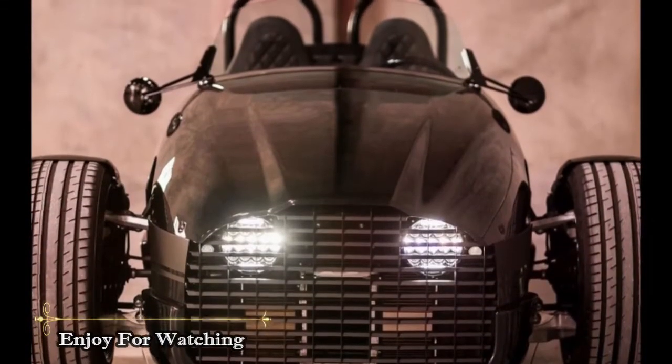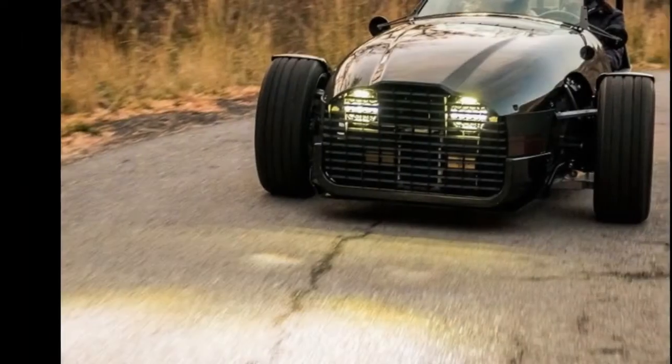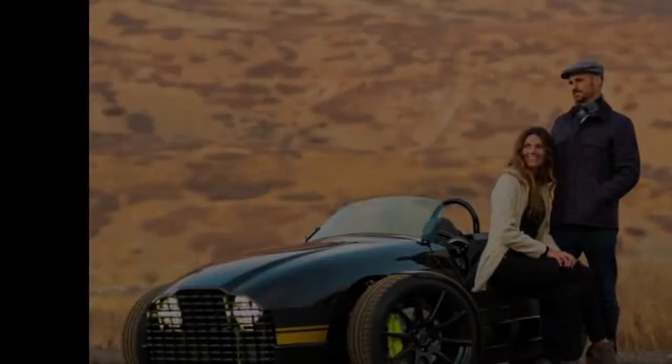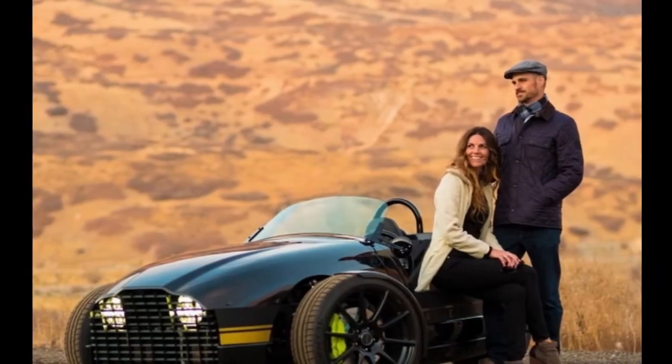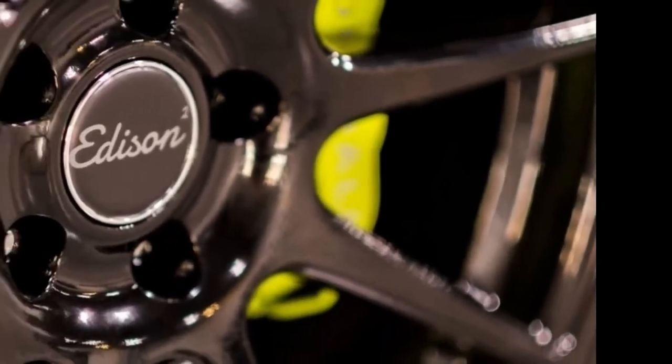"Offering an electric powertrain is in line with Vanderhall's focus on innovative, effortless performance. Our Venice model is already incredibly nimble, and the Edison is the quickest Vanderhall we have ever produced."